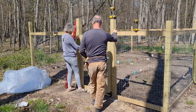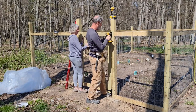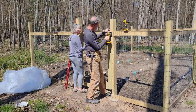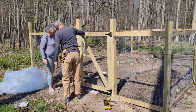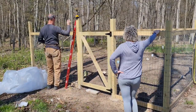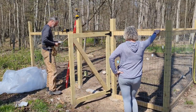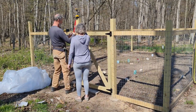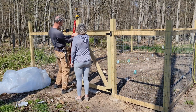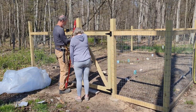Now it's just a matter of hanging this gate in place. Karen came over to give me a hand while I drove the screws into the post. Here we go.